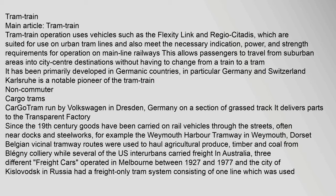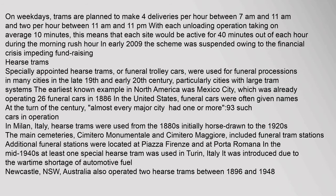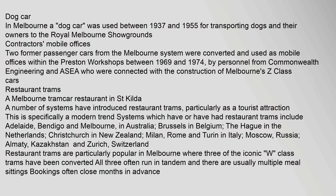Since the 19th century, goods have been carried on rail vehicles through the streets, often near docks and steelworks — for example the Weymouth Harbour Tramway in Weymouth, Dorset. Belgian vicinal tramway routes were used to haul agricultural produce, timber and coal, while several US interurbans carried freight. In Australia three different freight cars operated in Melbourne between 1927 and 1977. Today the German city of Dresden has a regular cargo tram service run by the world's longest tram trainsets at 59.4 meters; on weekdays trams make four deliveries per hour.